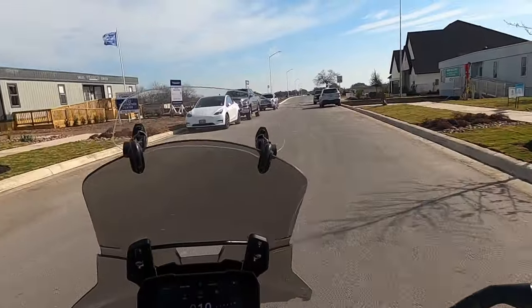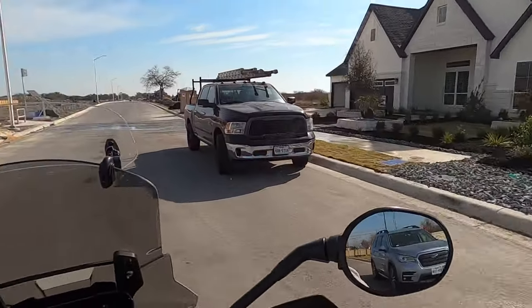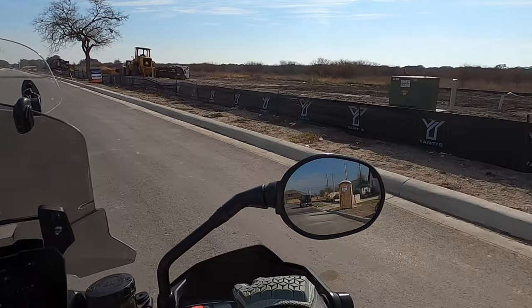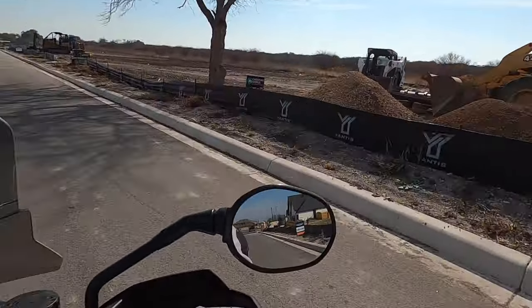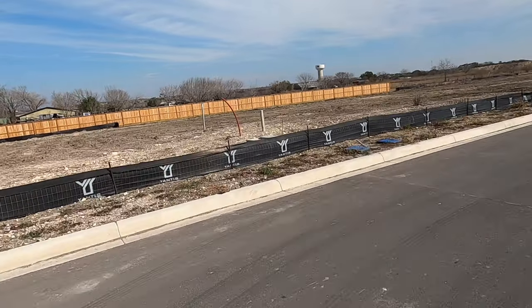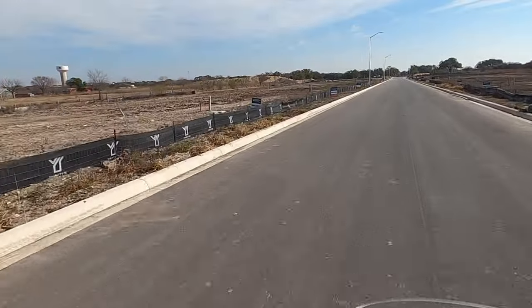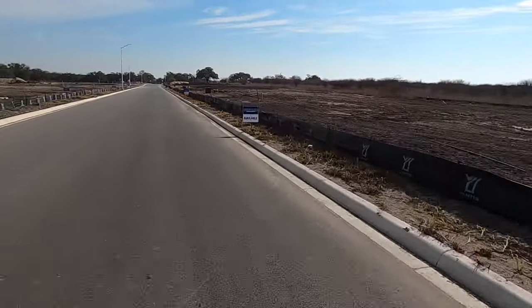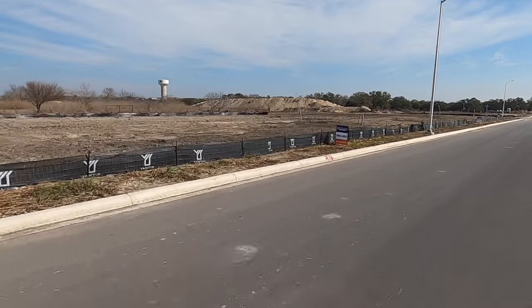Here we are at the Mesa Western community. Right now that's what the sales rep is working out of for Chesmar until their model home is finished. This is not going to be a big massive community, but there are sites available. You can see a lot from Highland Homes — this looks like it's going to be a pretty big open field behind it. From where I'm driving, the sun's going to be setting behind my right shoulder. You can see the little Cibolo water tower with the bison on it.